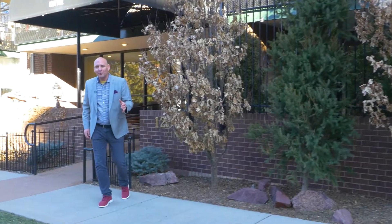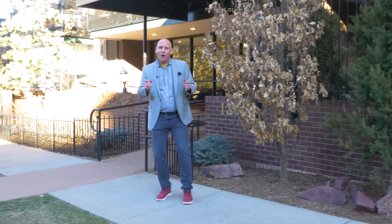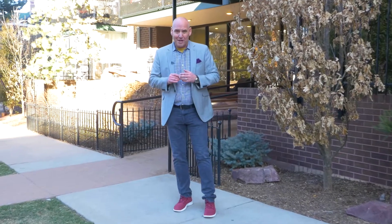Welcome to this incredibly well-located condo right in the heart of Denver's Cheeseman Park neighborhood. I'm Grant Muller with Spaces Real Estate. Let's take a look upstairs.